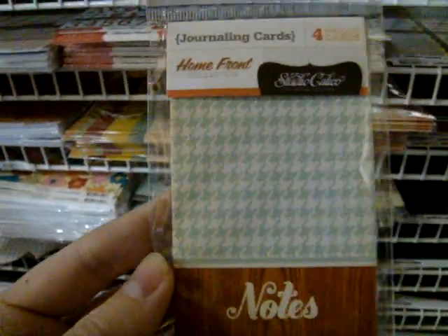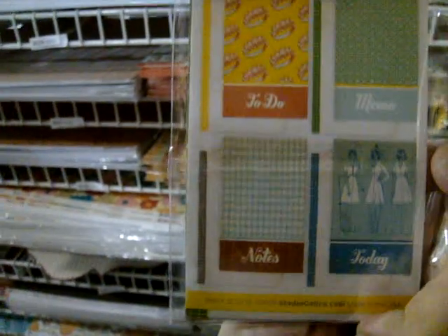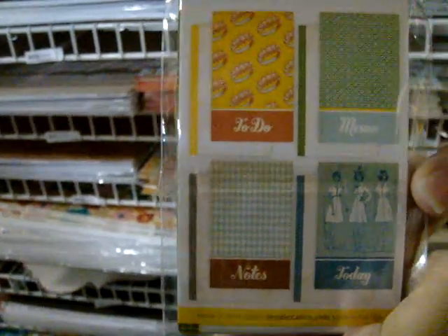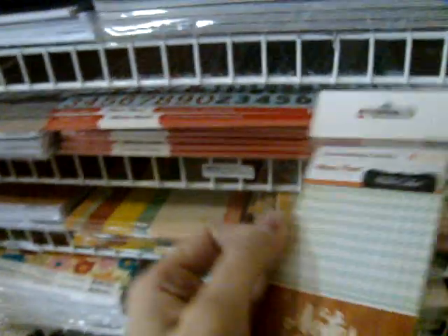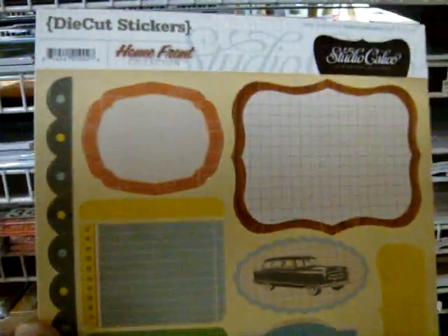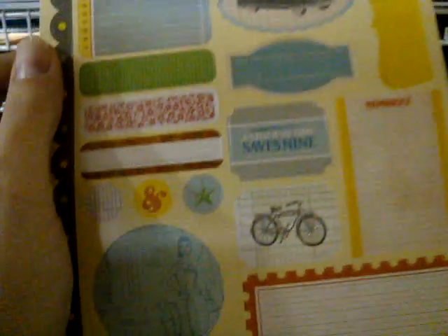Two other great embellishments they have. This is their journaling cards — you're getting four in the package. They are double-sided as well, so you have more of a design on one side and something you can journal on a little bit easier on the other. And this is their die-cut stickers, great for adding just a little bit of something, a little bit of journaling, whatever you'd like. So that is new Studio Calico.